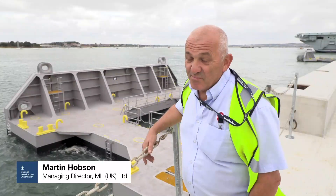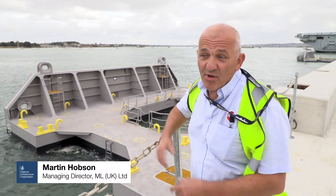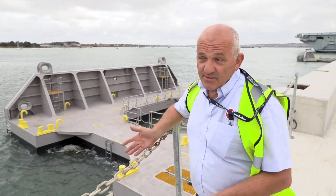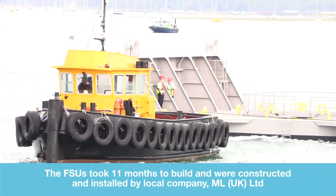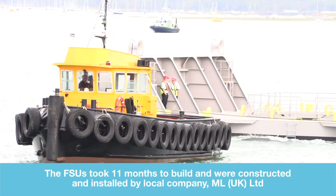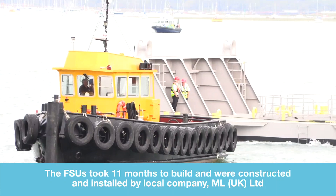It's been a great experience for myself and all our team. We're quite a small company — we only have around 30 employees — and this, for the naval base, is part of the infrastructure for the base. We've worked within the base for many, many years and this is sort of the ultimate event for us as a company.